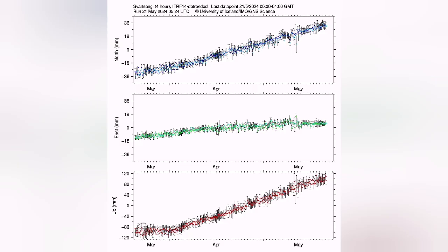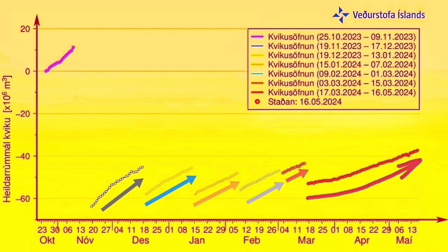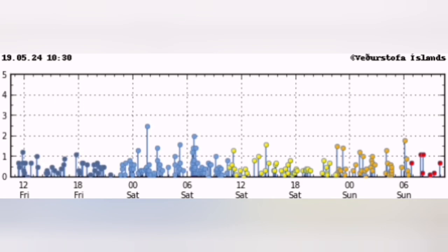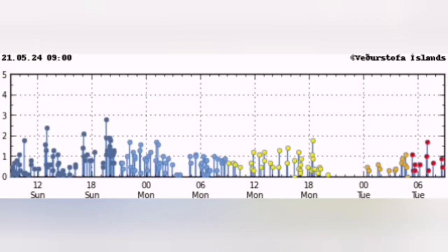The GPS data, which measures the distance between the ground and the satellites, shows that the uplift is now reaching an unprecedented level compared to the past. The magma pathway is not open, so the land rises as pressure builds up. We are seeing waves of earthquakes coming due to the stretching of the ground.